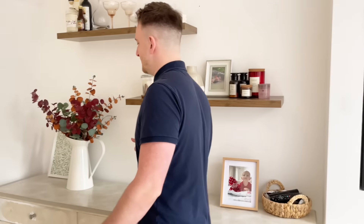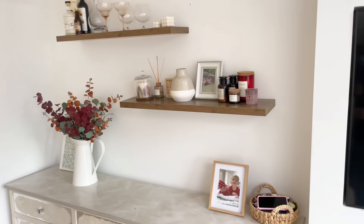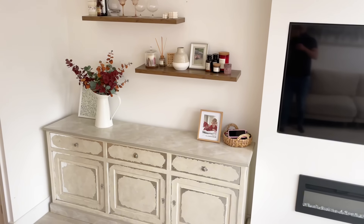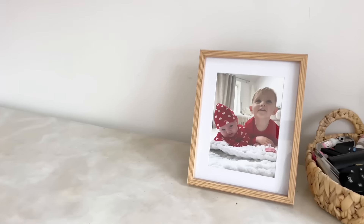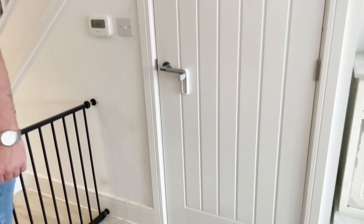Then this area is just storage. One of the things we loved about having a new build is that it's fresh white walls throughout the house, so putting shelves up is quite easy. Downstairs cupboard — just bins and storage again. We'll head upstairs and show you where we've turned it from a two-bed into a three-bed.